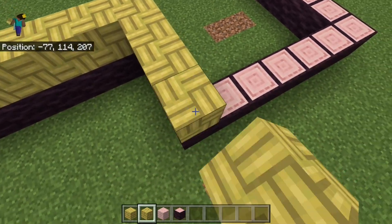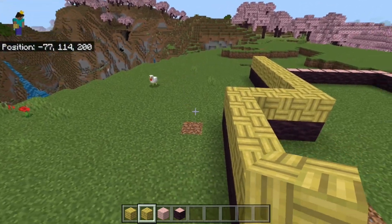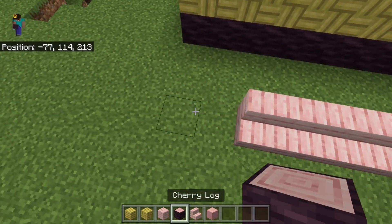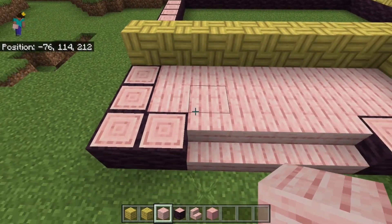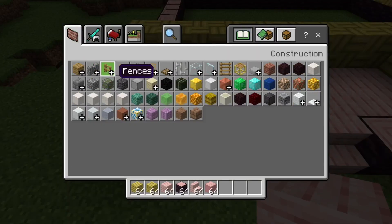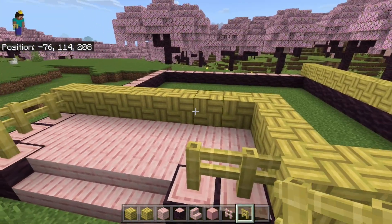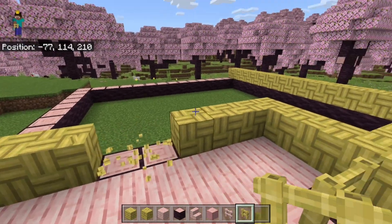I think it'd be better if we have sort of a raised area a little bit, sort of like having a patio with a few steps going up. Maybe this side could have the patio. And bear in mind, this build's probably going to be very pink and very yellow at the end, because even though there's a lot of blocks to work with, there's only a few certain colored blocks to work with.